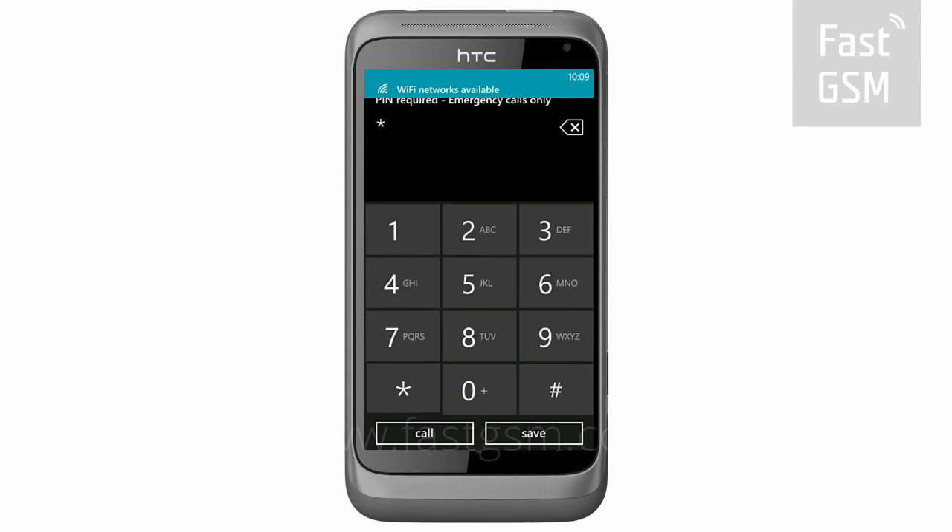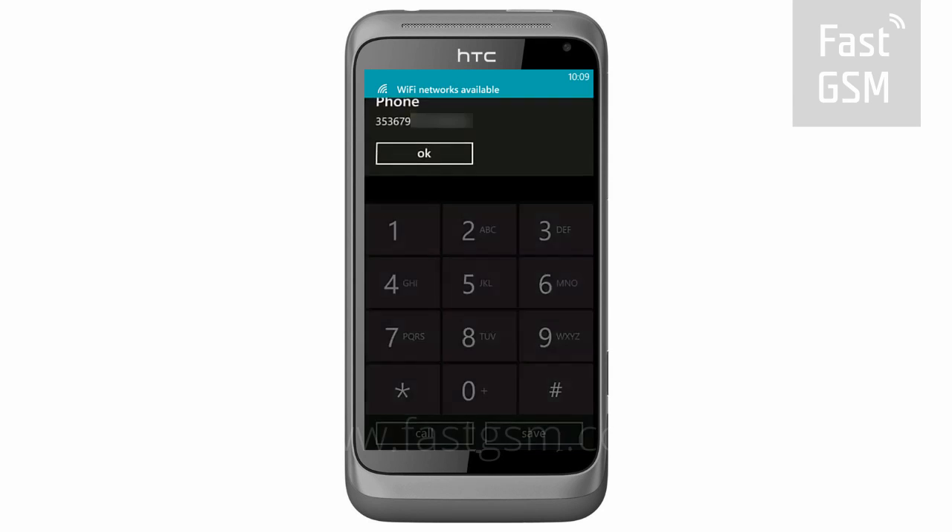Enter star hash 06 hash to get your phone's unique identification number, the IMEI.